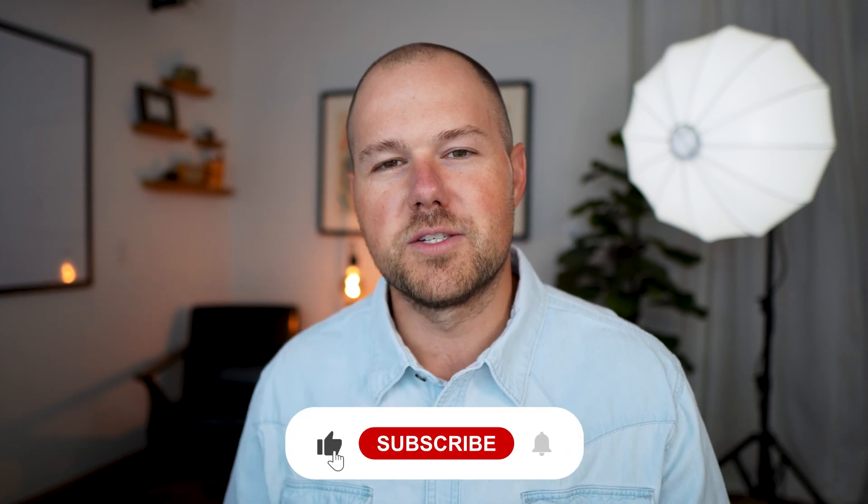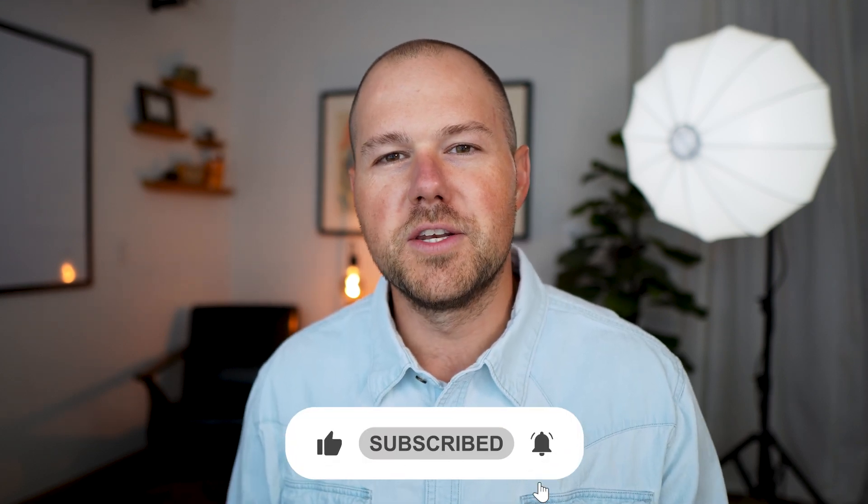If you're getting value from our content, make sure that you like this video and subscribe to our channel so that you get notified whenever we post new videos. My business acquires thousands of acres of mineral rights all across the country every single year, and here are the three things that we look for in every single deal.